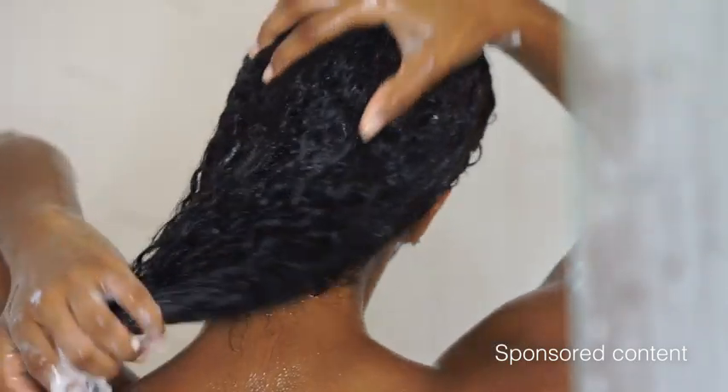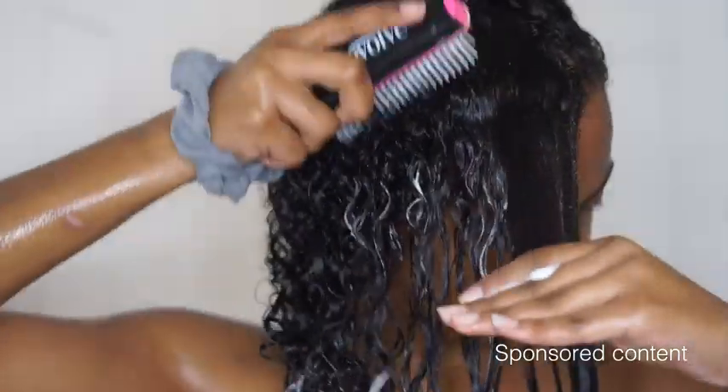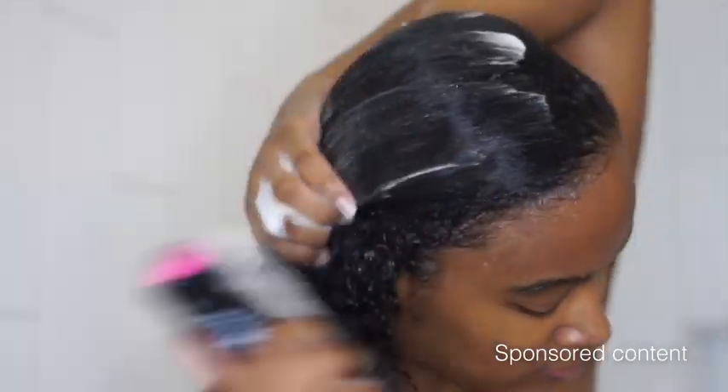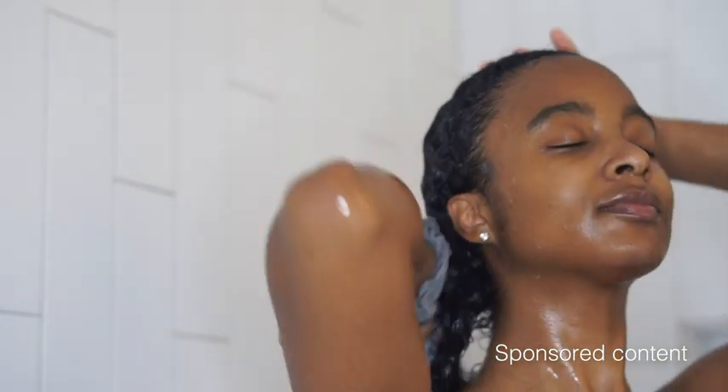This has been the best shampoo and conditioner I've used all year and I'm in love with how my hair looks after using it. While the conditioner is in my hair, I like to use my detangler brush and detangle my curls.